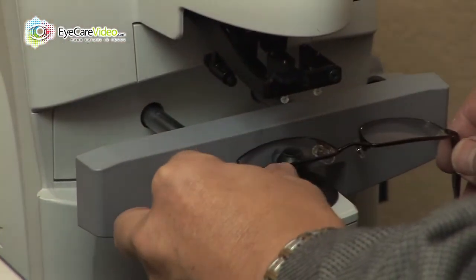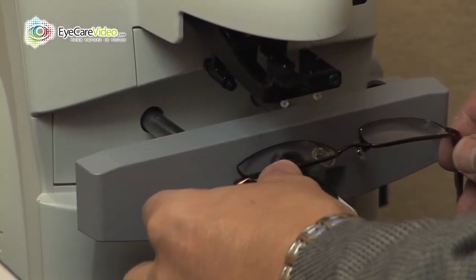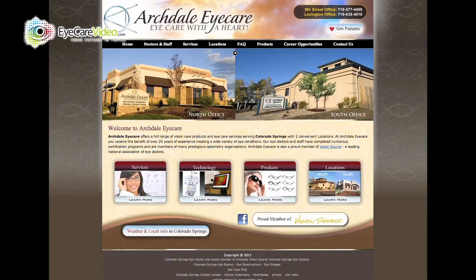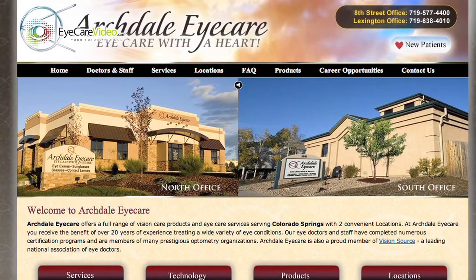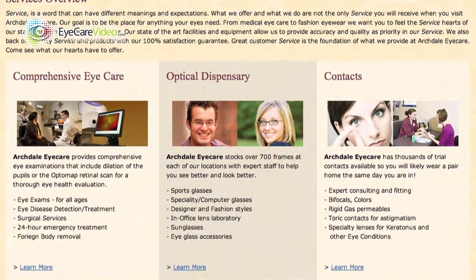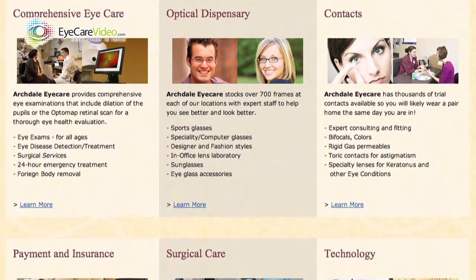Also, bring in all of your glasses so we can assess their usefulness and get you seeing the best you can in all that you do. Our staff should have directed you to our website and explained our office locations as well as the new patient paperwork available to you on our website. There's a wealth of information on our website that we encourage you to take time to look over.